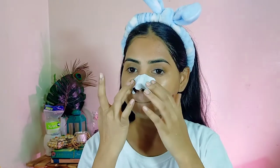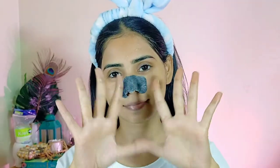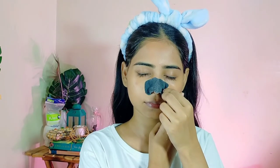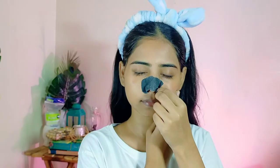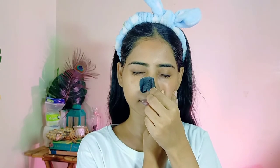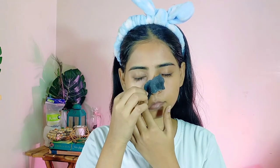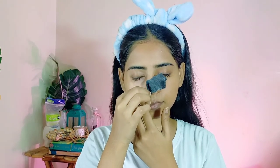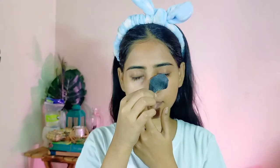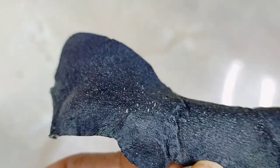You have to put it on a wet nose, because if you put it on a dry nose then it will not stick. Then you have to let it dry for around 15 minutes. When you feel that it is dry, you have to peel it off and you get to see the impurities and clogged pores instantly. Your nose area will feel much softer and much more even. My nose area was very bad and clogged because I did not do good skincare — there were many blackheads and whiteheads.